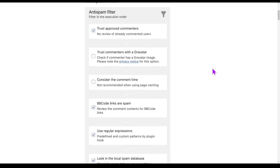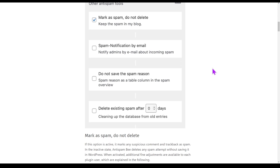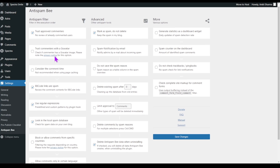Are you tired of dealing with all these spam comments on your WordPress site? Anti-Spam Bee is your ultimate spam fighting companion. This powerful plugin can effortlessly keep your comment section clean and tidy, ensuring genuine engagement without the clutter. It's time to say farewell to spammy intruders and welcome a hassle-free comment moderation experience with Anti-Spam Bee.